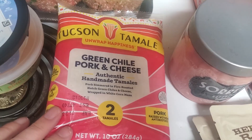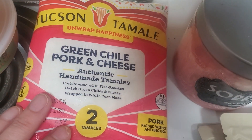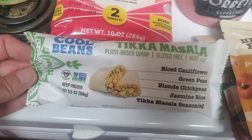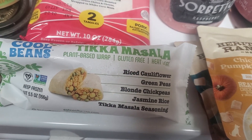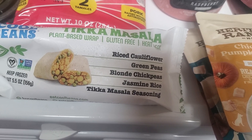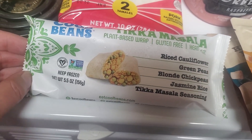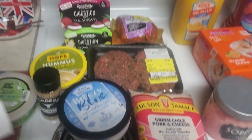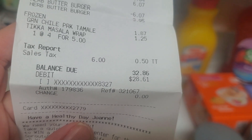These tamales were on Closeout for $1.87 — they're normally like $8.99, which is crazy. They're Green Chili Pork and Cheese; you get two tamales. And then this was also on Discontinued for $1.25 — it's a Cool Beans Tikka Masala Plant-Based Wrap with rice, cauliflower, green peas, chickpeas, jasmine rice, and tikka masala seasoning. That sounded good for a snack. So that is all I got at Sprouts. My total at Sprouts was $28.61.